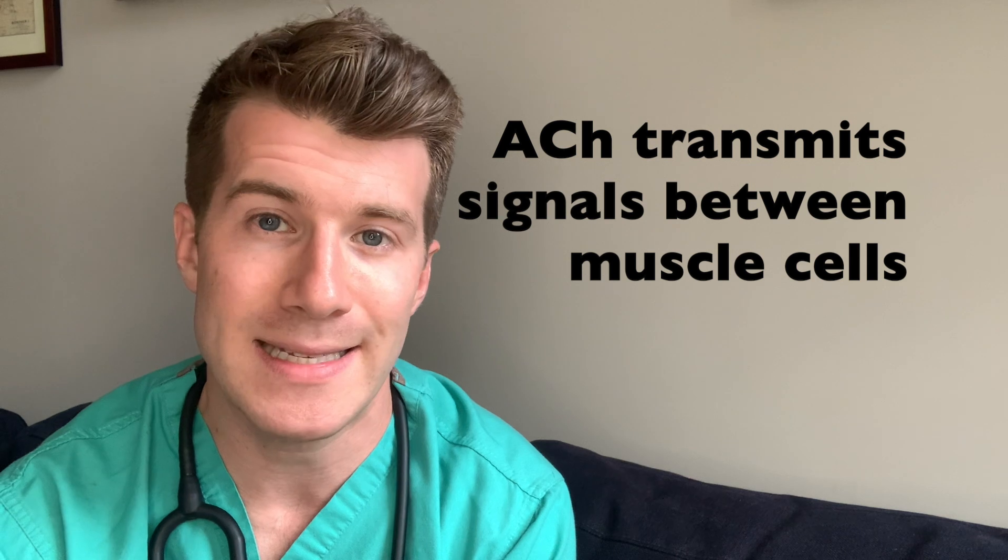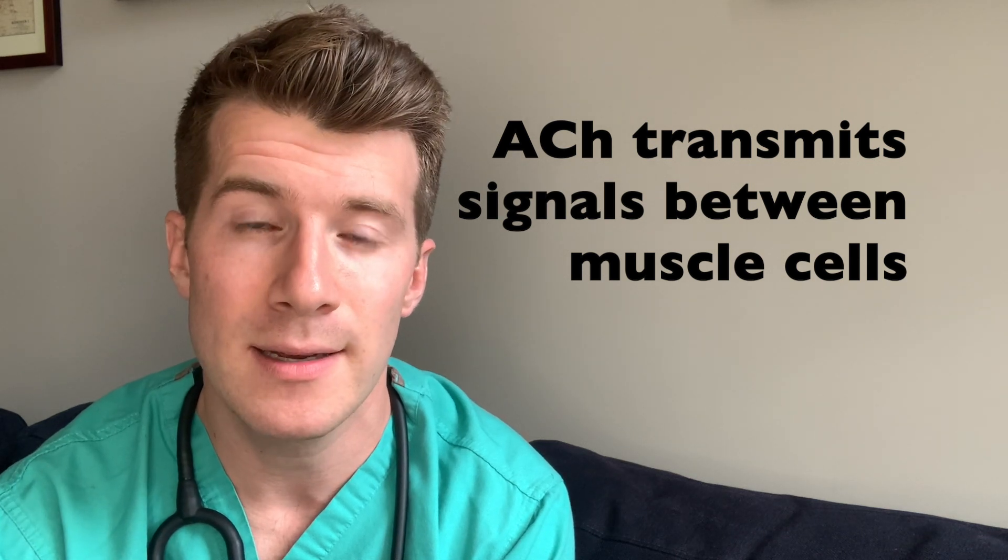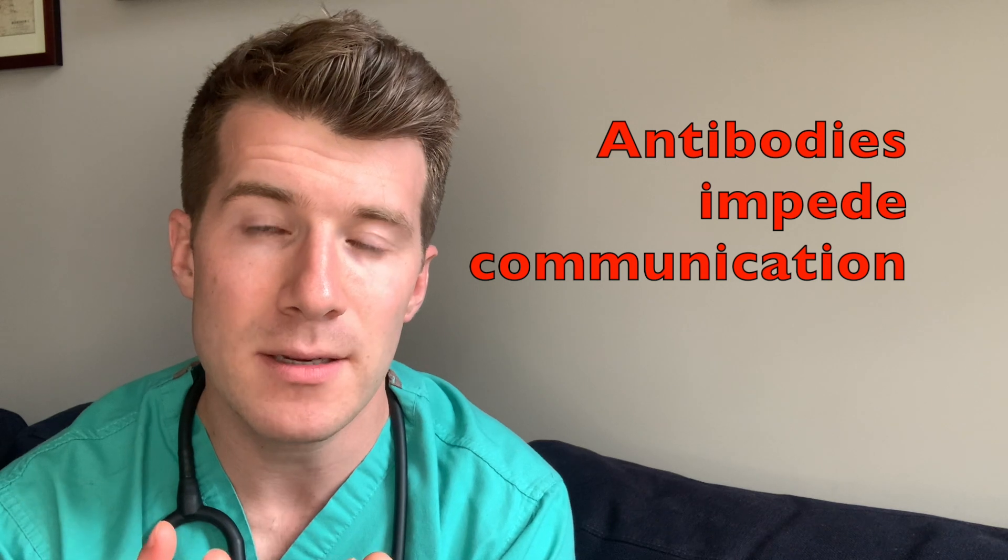Acetylcholine helps to transmit signals between muscle cells. It binds to receptors and helps to initiate muscle contraction. Antibodies impede the communication between nerves and skeletal muscles, thereby inhibiting muscle contraction and causing rapid muscle fatigue.